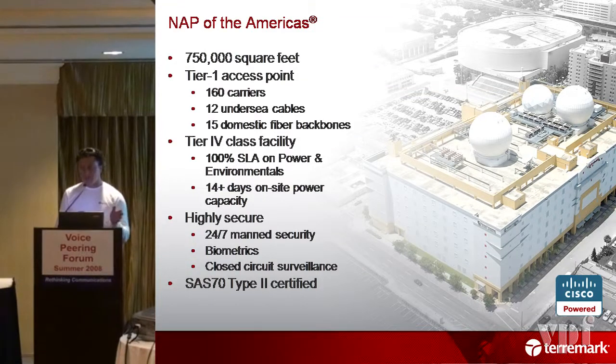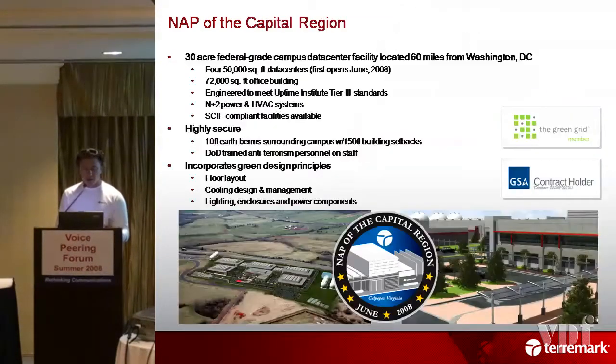I won't talk about the building, but it has hurricane survivability and uptime no matter what. Virginia's a little different. The reason I put this back up for NAP of the Capital Region — even though it's just going live pretty much this week — I want to talk about it because it's a federal exchange site. That's very interesting. That's where you have lots of agencies actually handing off traffic to each other, especially for SIPRnet, secure network stuff. So it's a federal internet exchange, which is quite unique — I'm the only one doing that.